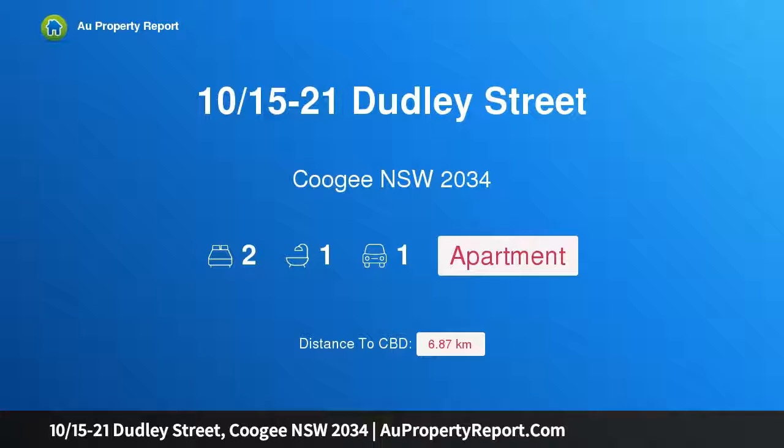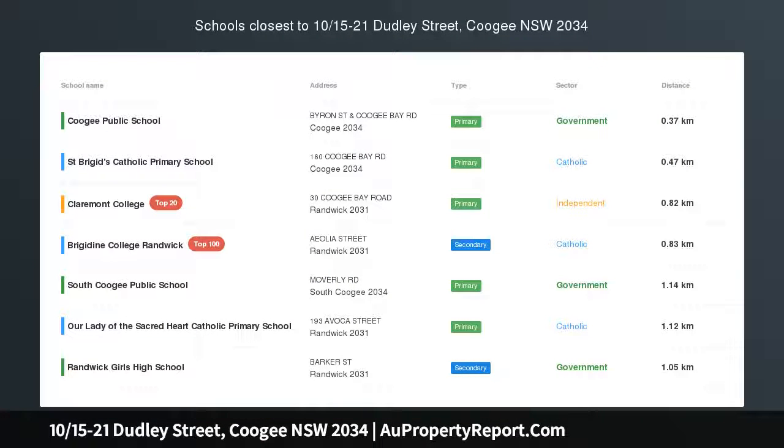Hi, I am glad to introduce property 10/15-21 Dudley Street, Coogee, New South Wales, 2034.